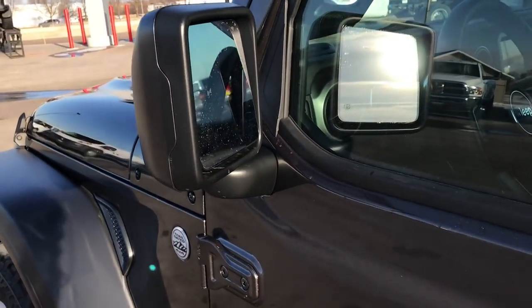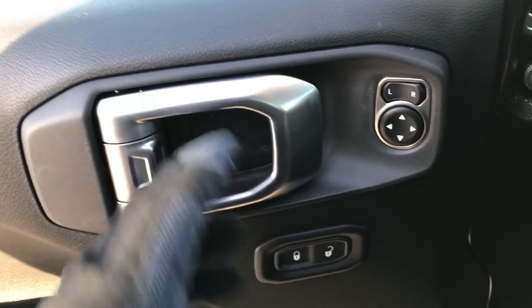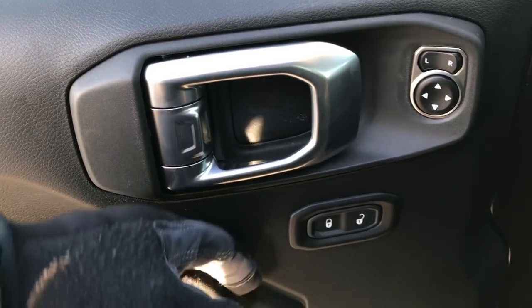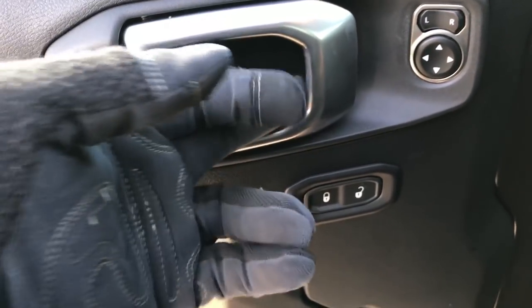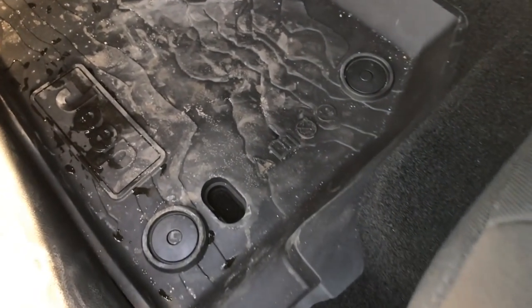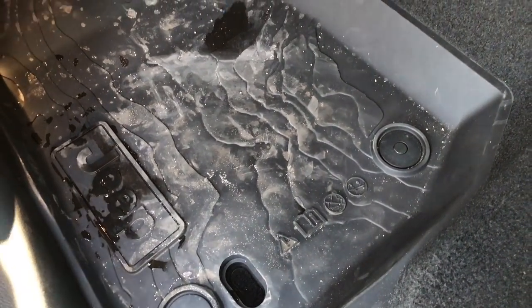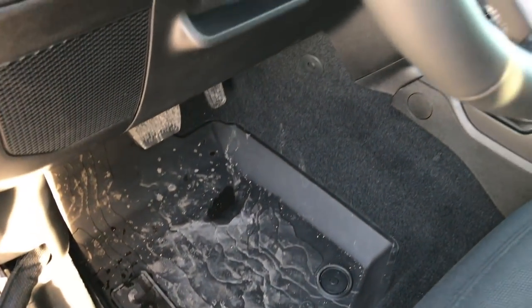Heated mirrors on this one. The door handles are a little bit different — they've got them up higher now as opposed to the old ones. You've got your door locks and the mirror power adjusters, and your auto headlamps. These are the all new all-weather floor mats — they have a topographic map look to them and are secured down with two holders.